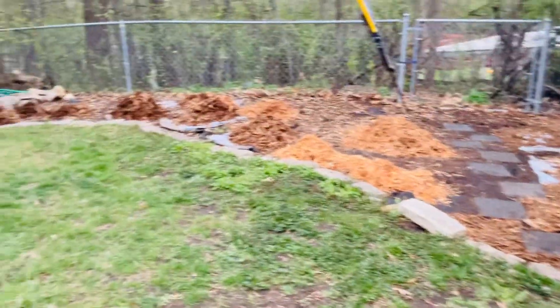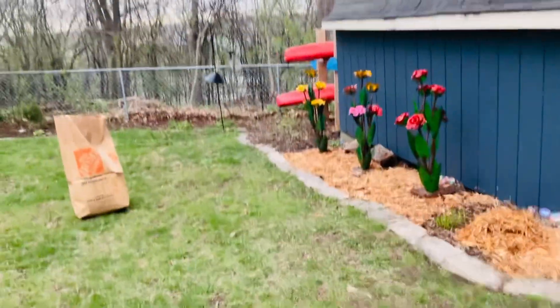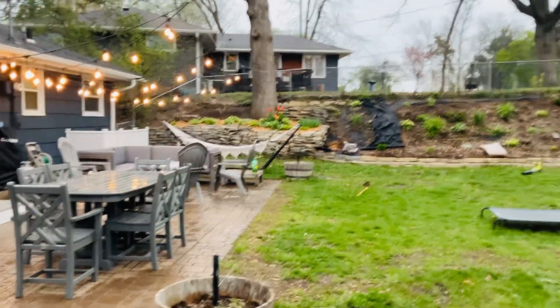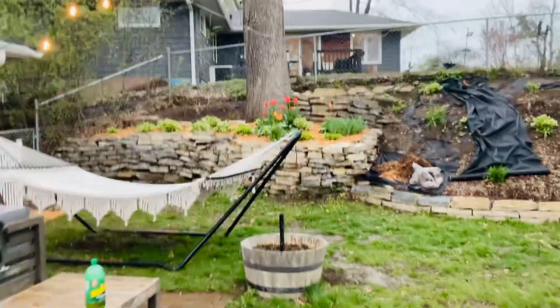Okay Leona, almost done right here. The rain started to fall. As you can see, this area is fully finished.